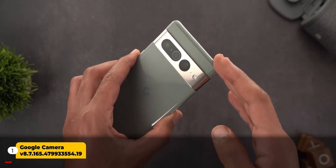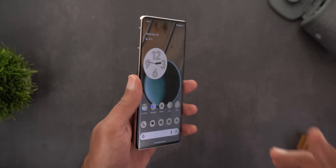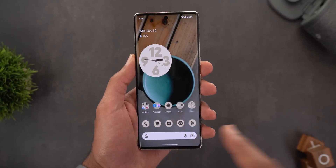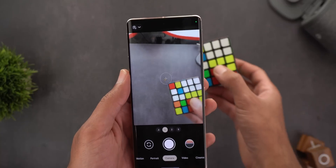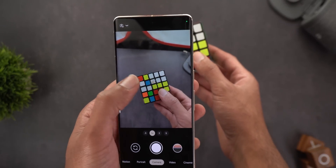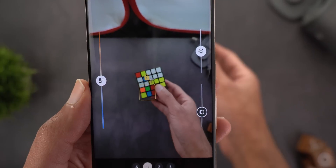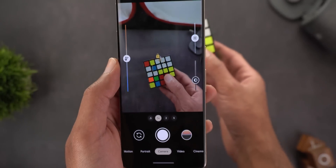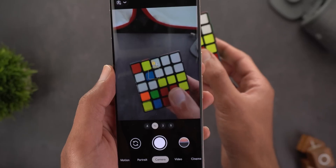I'm talking specifically about GCam version 8.7, which is still exclusive to the Pixel 7 models. I spotted three hidden features I've never mentioned before. The first one is the ability to lock the focus — for example, if you want to lock the focus on an object, you tap and hold on it and you will see a new lock icon.